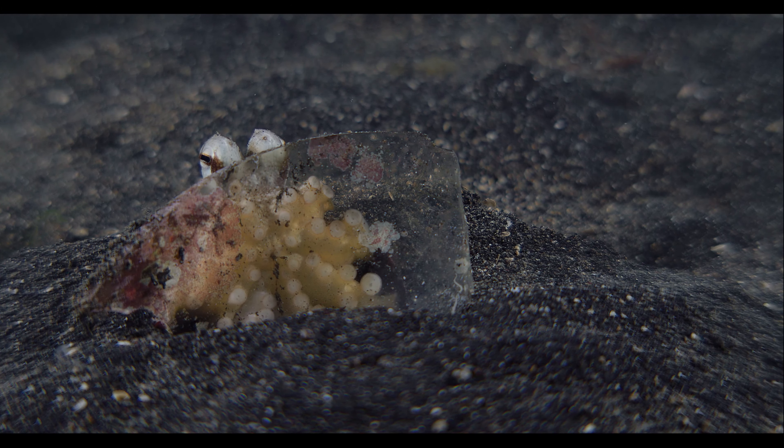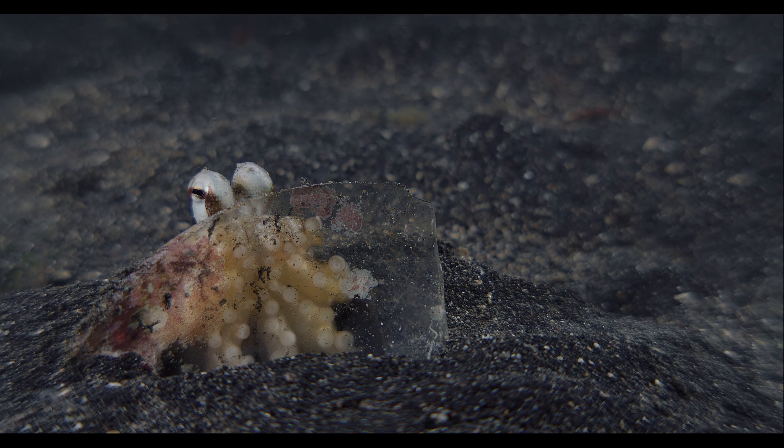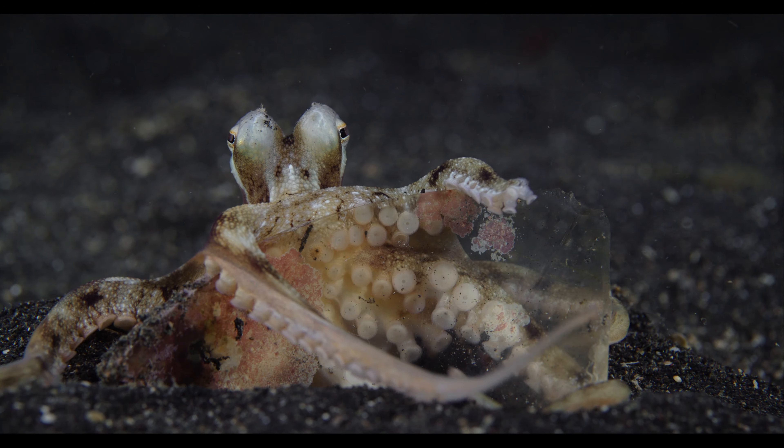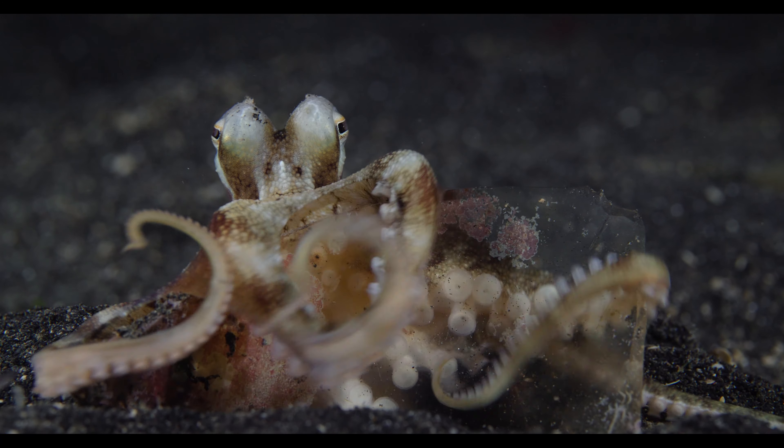We are not sure whether our cephalopod companion has accepted us. The tip appears to be missing from one of his front tentacles.